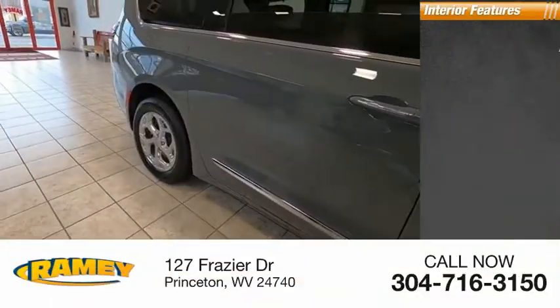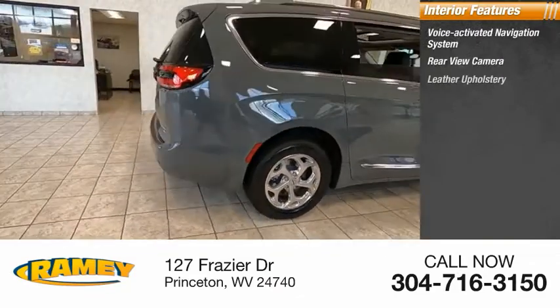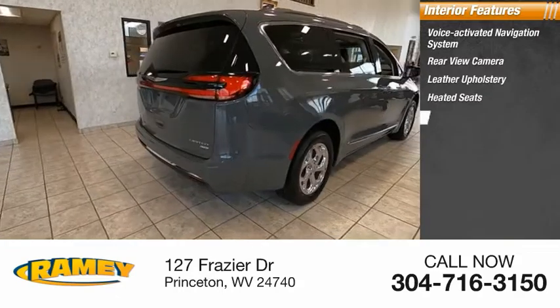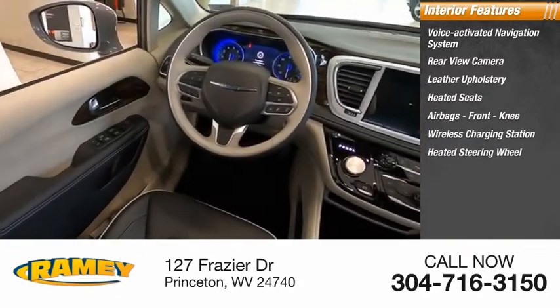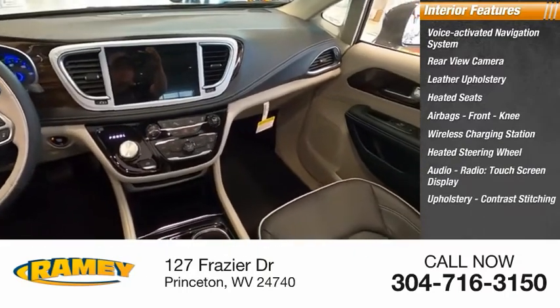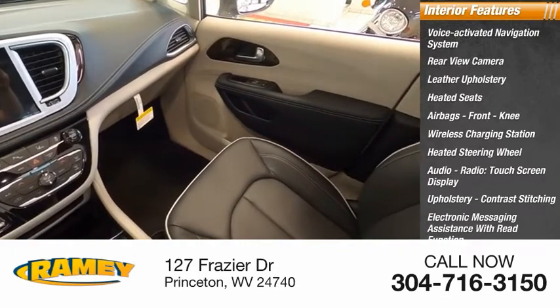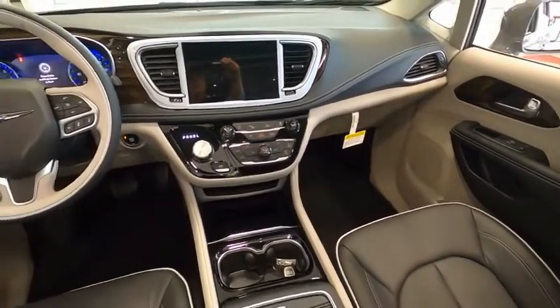Inside you'll find a voice-activated navigation system, rear view camera, leather upholstery, heated seats, airbags, front knee airbags, wireless charging station, heated steering wheel, audio radio, touchscreen display, upholstery with contrast stitching, and electronic messaging assistance with read function.